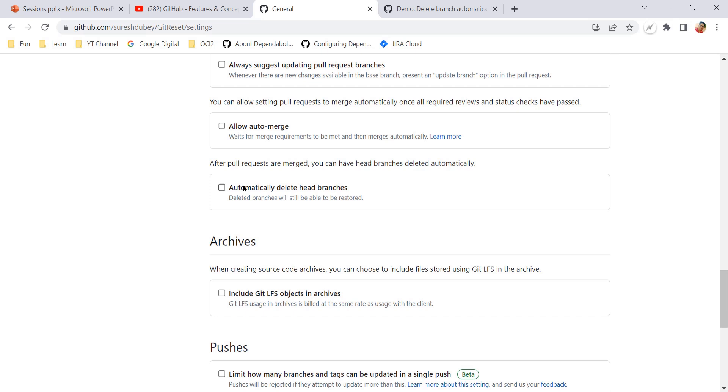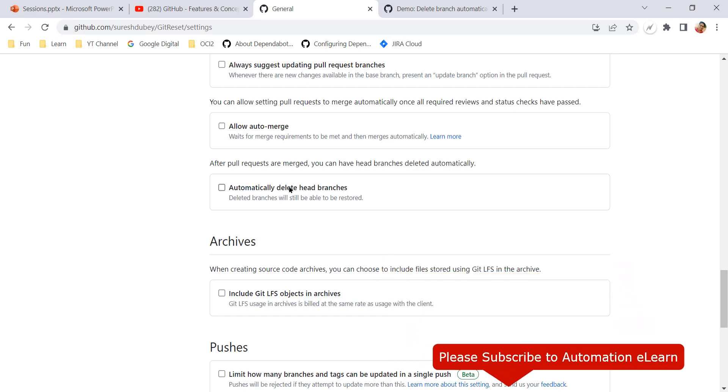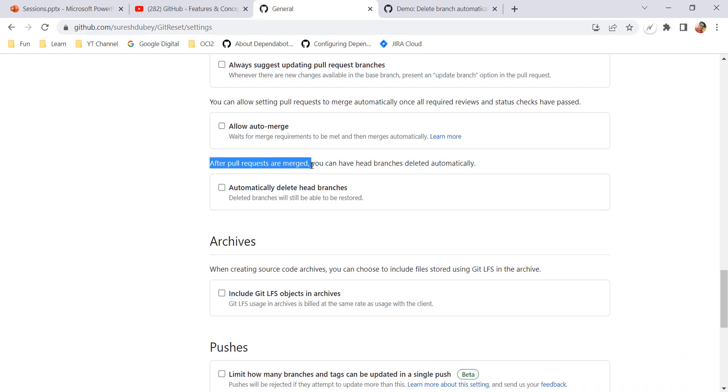If you scroll down, we have one option which says 'Automatically delete head branches.' Head branches means the branch that you are merging into main or master. After pull requests are merged you can have head branches deleted automatically — this is exactly what we wanted. The head branch is the branch being merged into master, and I can check this; it saves automatically.